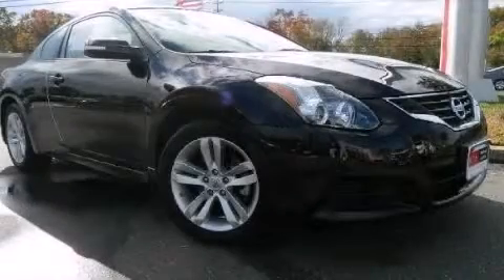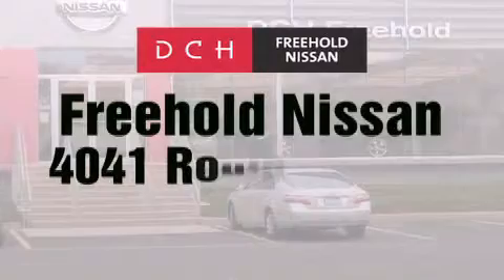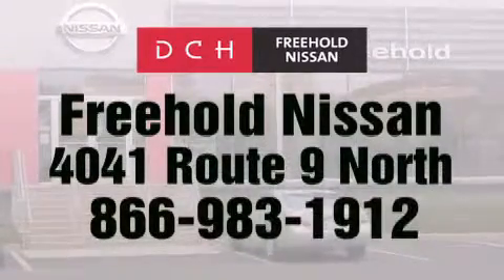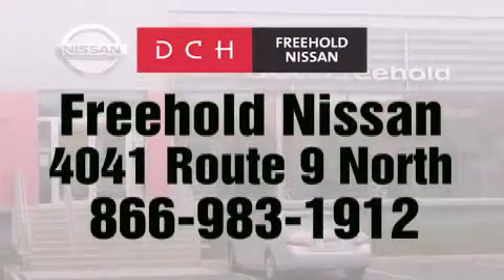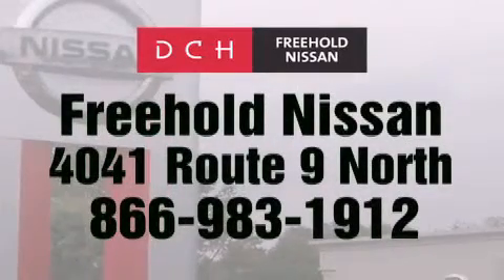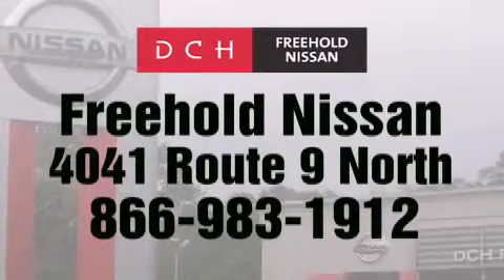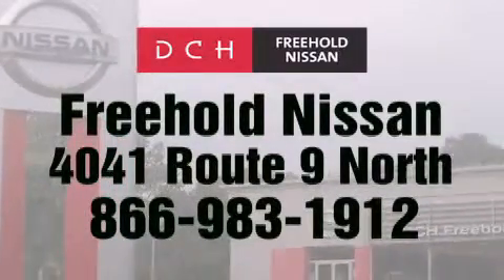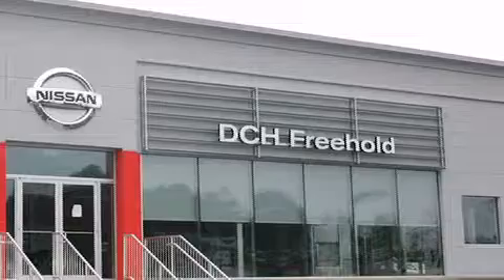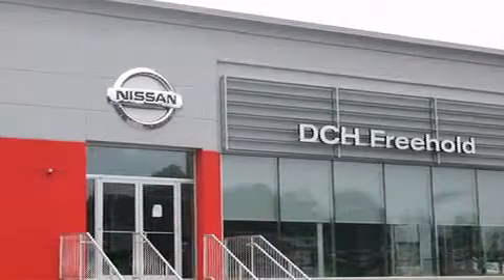Stop by today and test drive this automobile for yourself. DCH Freehold Nissan is conveniently located across from the Freehold Raceway Mall on 4041 Route 9 North in Freehold. Contact us at 866-983-1912 for more information about this vehicle and others like it, or visit us at dchfreeholdnissan.com. Driven by a better way — experience the DCH way.